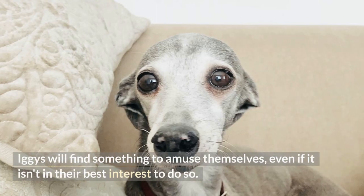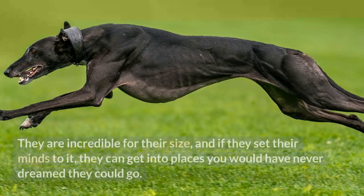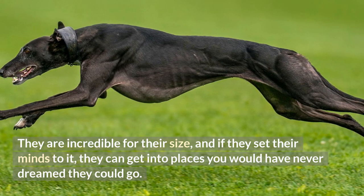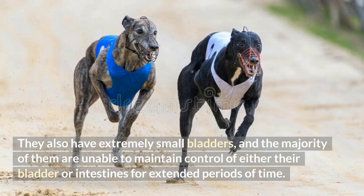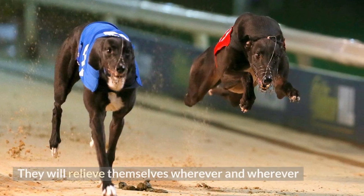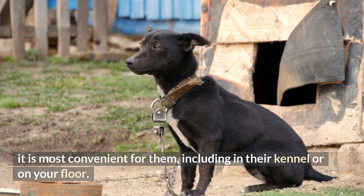Iggy's will find something to amuse themselves, even if it isn't in their best interest to do so. They are incredible for their size, and if they set their minds to it, they can get into places you would have never dreamed they could go. They also have extremely small bladders, and the majority of them are unable to maintain control of either their bladder or intestines for extended periods of time. They will relieve themselves wherever it is most convenient for them, including in their kennel or on your floor.